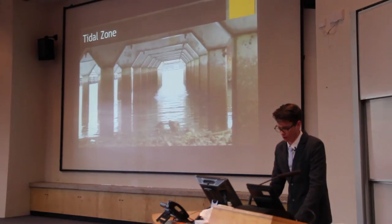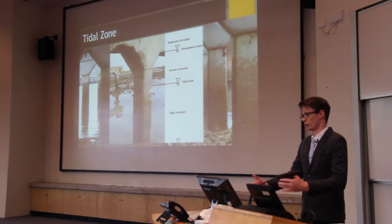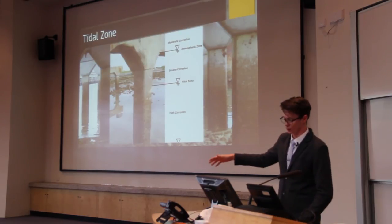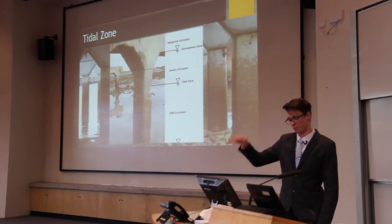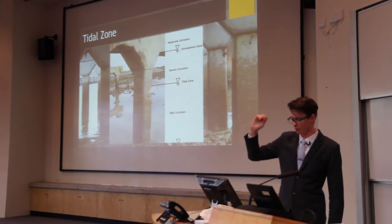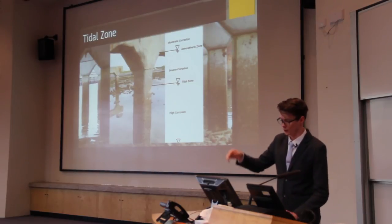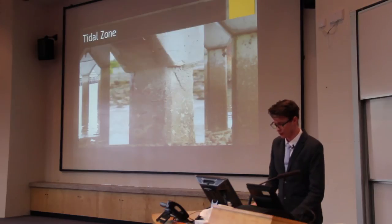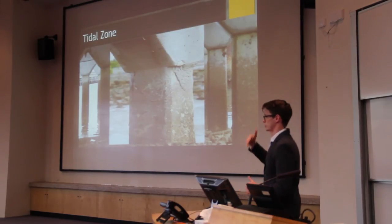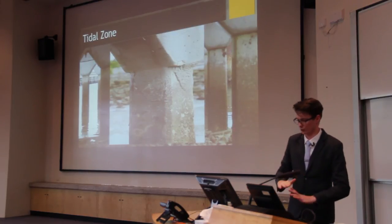Regarding the tidal zone: tidal zones are considered one of the most aggressive environments. Below the maximum waterline is where high levels of corrosion occur. Directly above that, where there is high oxygen availability, severe corrosion occurs. Above that is the moderate zone. The actual piers mimicked this — just above the waterline there was spalling and cracking, but below the waterline there was nothing.